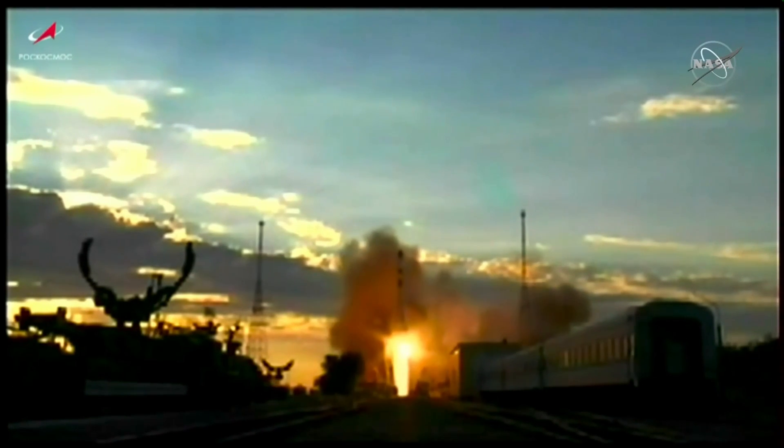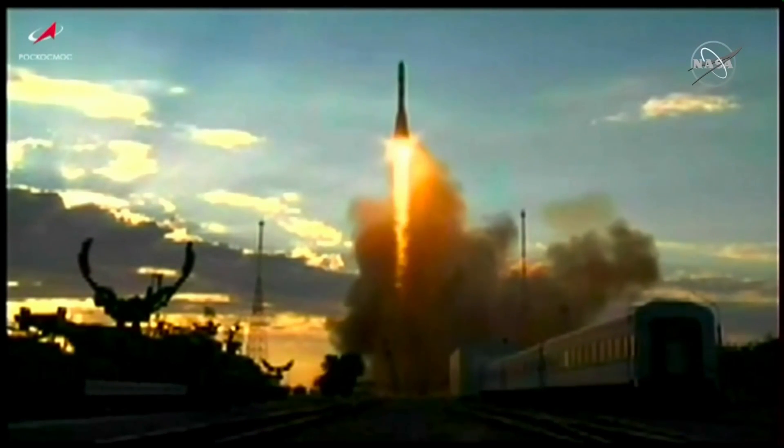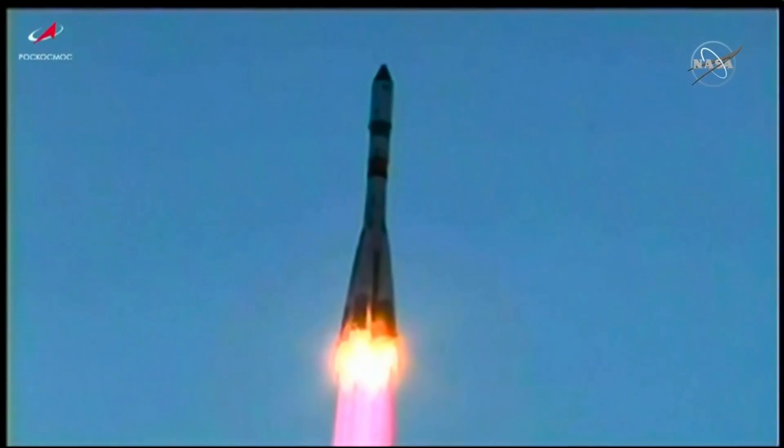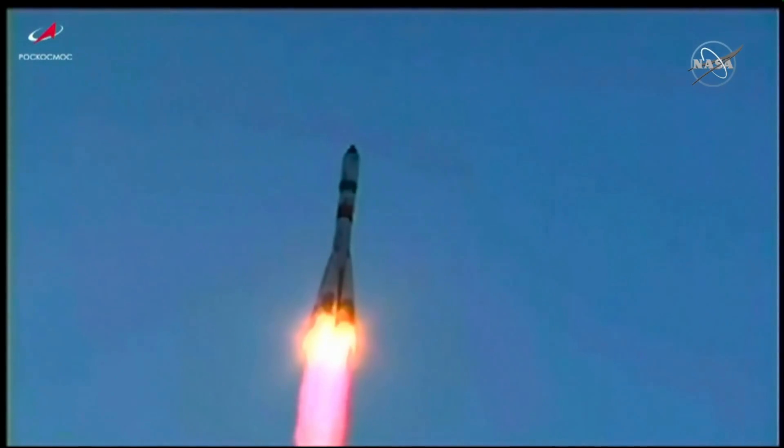Liftoff of the 76th Progress resupply craft heading for the express lane to the International Space Station. Good roll, pitch, and yaw program are in.